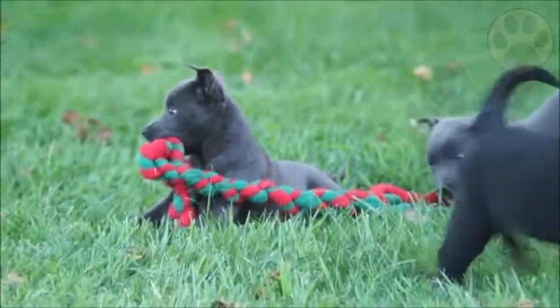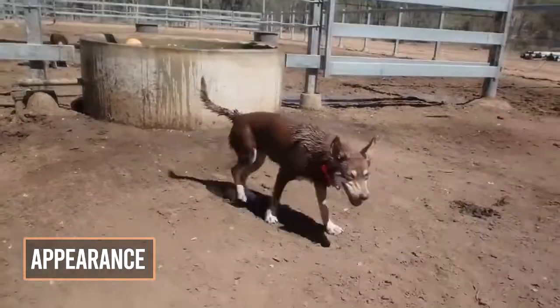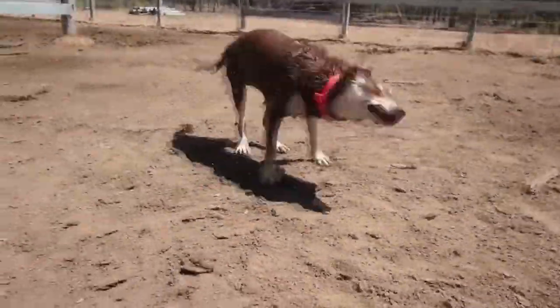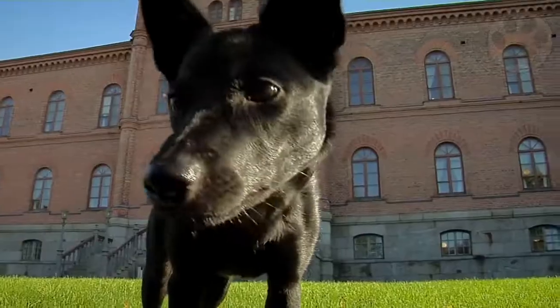They pine if deprived of human company, preferring constant contact, and are not suited to outdoor living. Australian Kelpies have smooth short coats that come in a variety of colors, including black, tan, red, blue, fawn, cream, and any combination of these colors.